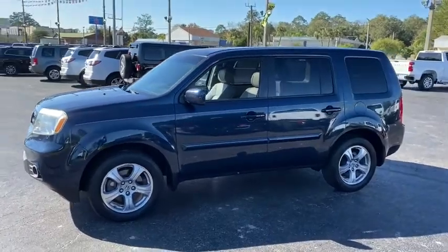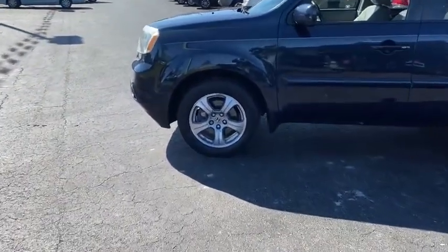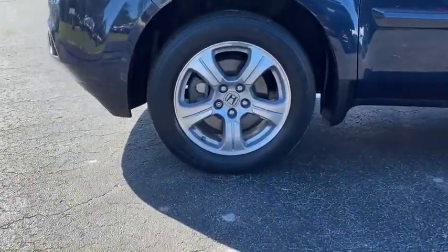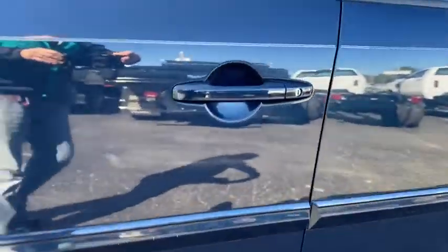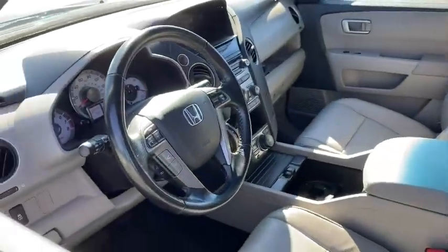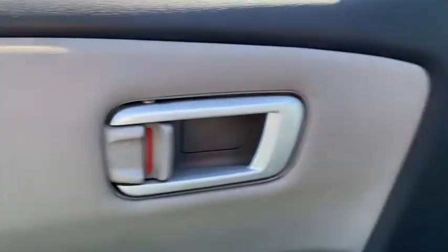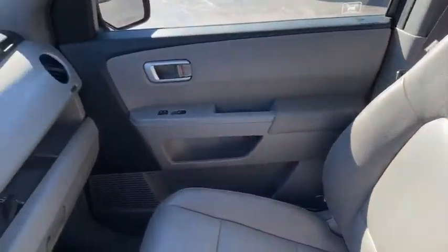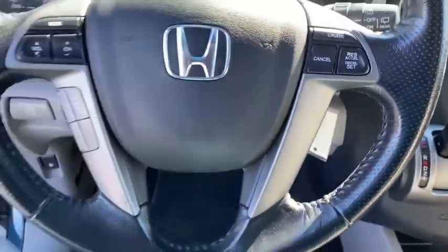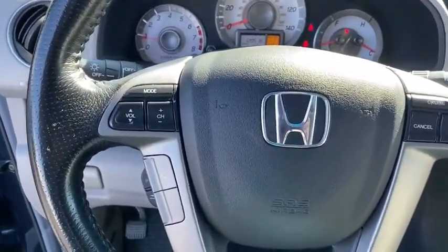You'll be ready for almost anything in the Honda Pilot. This vehicle has less than 125,000 miles. Here are some of this vehicle's great options. Media storage.